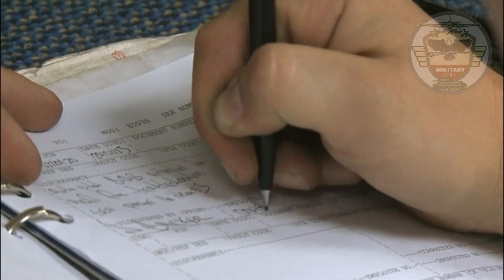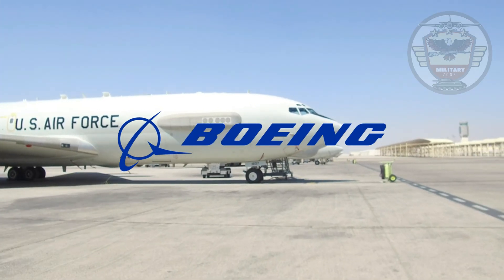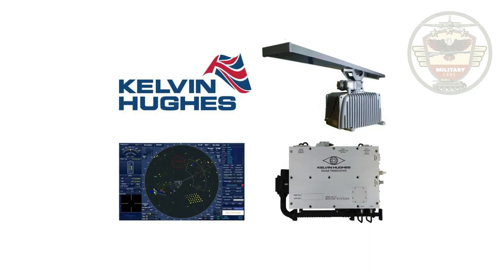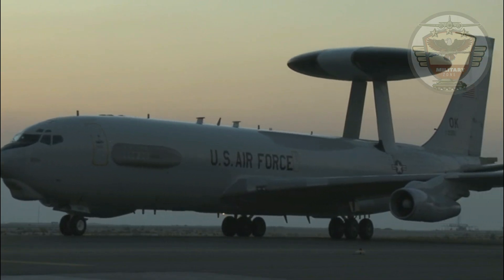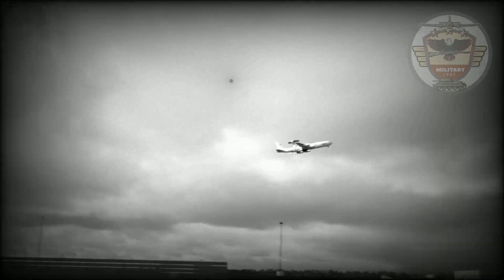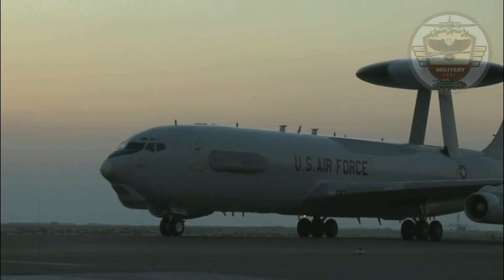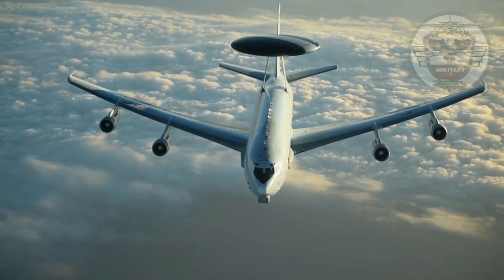After issuing preliminary development contracts to three companies, the United States Air Force picked Boeing to construct two airframes to test Westinghouse Electric and Hughes' competing radars. Both radars used Pulse Doppler technology, with Westinghouse's design emerging as the contract winner. Engineering, test, and evaluation began on the first E-3 Sentry in October 1975. The first USAF E-3 was delivered in March 1977, and between 1977 and 1992, a total of 68 E-3s were built.